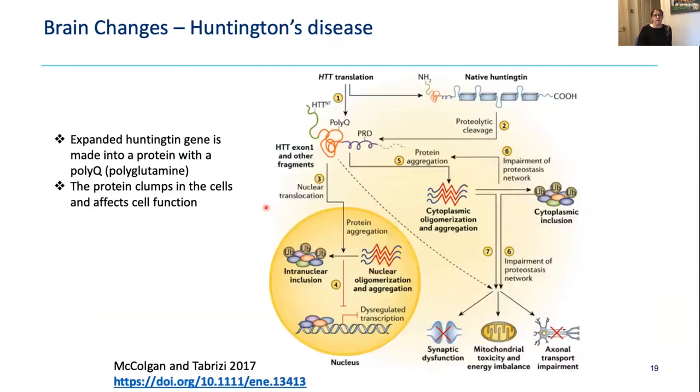The expanded Huntington gene produces a protein with an expanded glutamine tract. This protein not only clumps inside cells but affects cell function in multiple ways: it affects the synapses, the mitochondria — the powerhouses of the cell — axonal transport needed to keep cells healthy, and the expression of many different genes. There's a lot going on downstream of this one mutation in Huntington's disease.